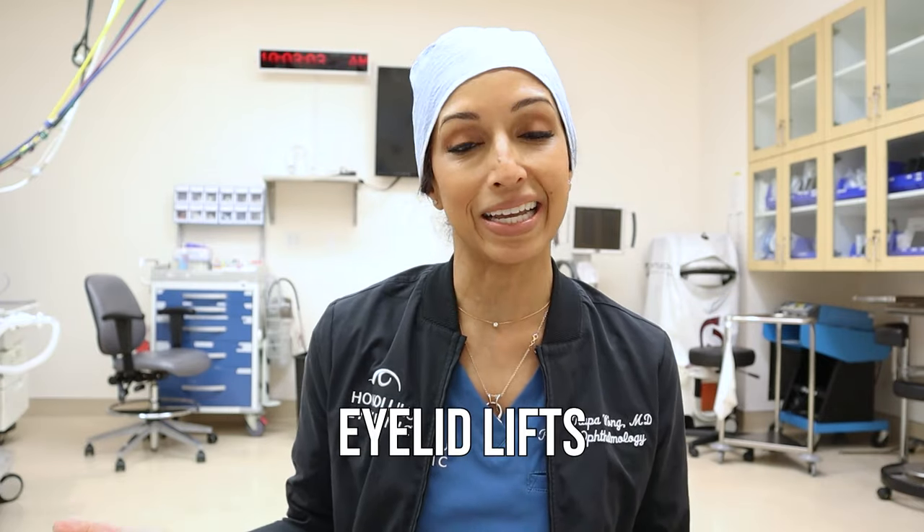Blepharoplasty surgery, aka eyelid lifts — I always think it's better if my patients have a ton of information and are really prepared. Personally, I like to know exactly what's going to be happening as it's happening; it makes my anxiety a lot better going into any kind of procedure. I'm not going to be talking about preoperative things today — if you want that video, let me know and I'll make it.